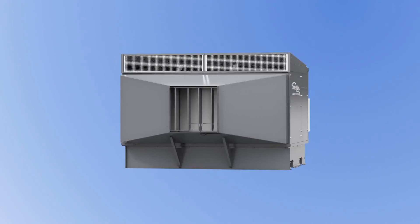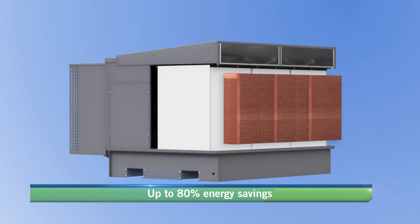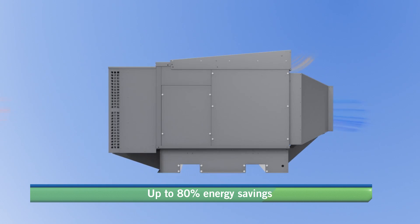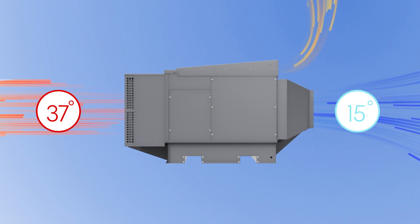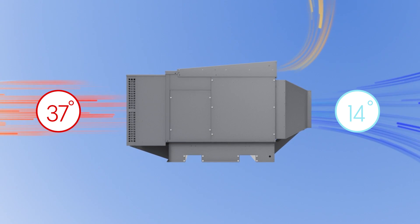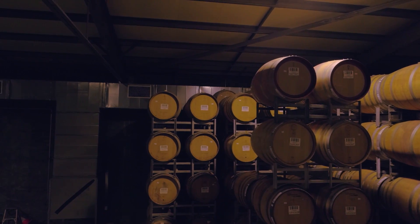For even greater cooling performance, the ClimateWizard Supercool models add a direct evaporative stage after the indirect heat exchanger core. This additional cooling stage allows for even lower temperatures and the ability to enhance the humidity levels of the supply air when desired.